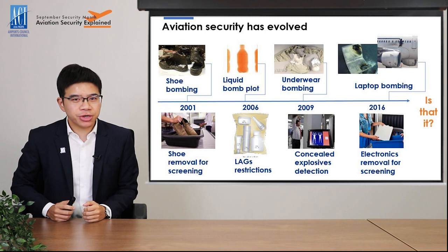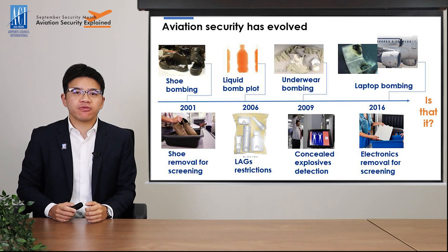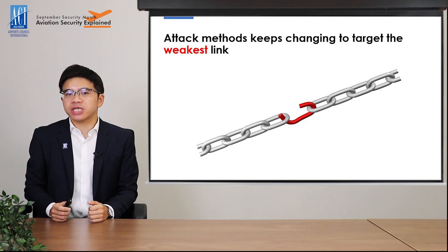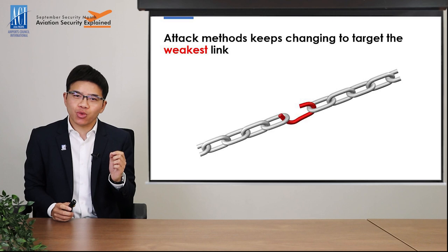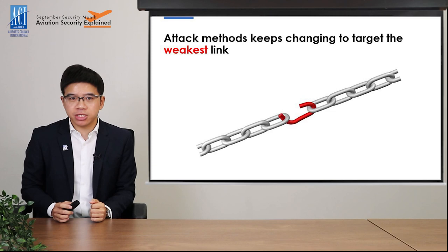So now you can see that security measures implemented at the airport security checkpoint did not happen overnight in one go, but rather have constantly evolved over time. And definitely security measures will continue to change in the future, because terrorists are always thinking of new tactics. Their ways of attacking will keep changing to target the weakest link of the aviation security industry. So as an airport industry, we can never be complacent in the area of aviation security.